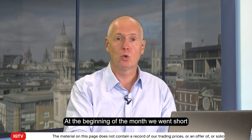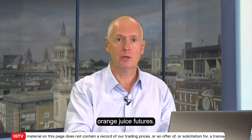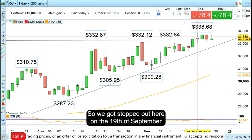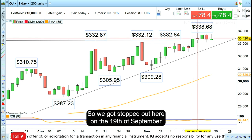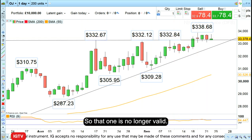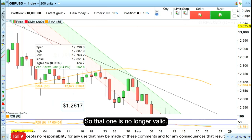At the beginning of the month we went short Orange Juice Futures and unfortunately that trade got stopped out. It was with a tight stop loss, so we got stopped out here on the 19th of September when we had a daily chart close above the previous highs. So that one is no longer valid.